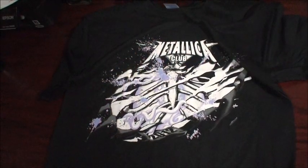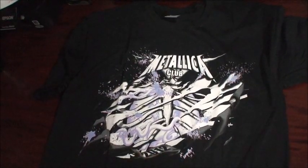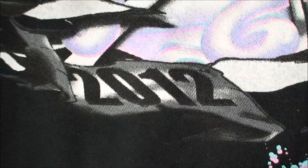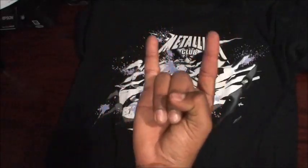If you want to join the Met Club, I'll post the link below. This was an unboxing of the Metallica Membership Package 2012. Thank you for watching, and a special thanks to my girlfriend — she was the one that bought me the membership. Thank you very much.